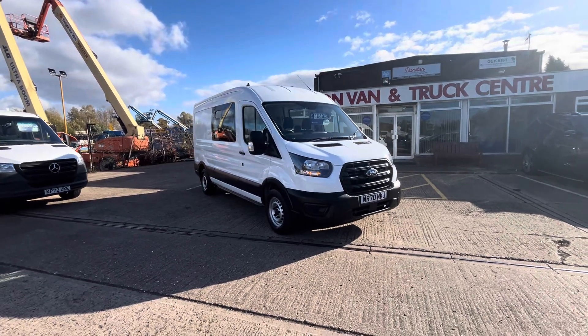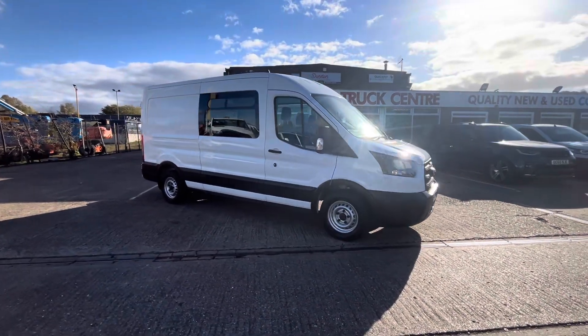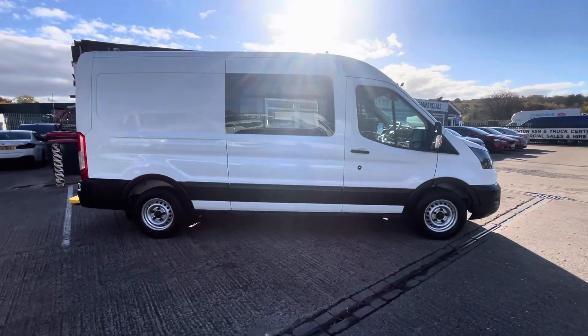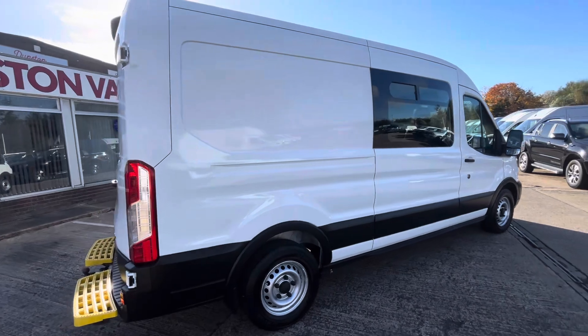Good afternoon. 2020, 70 plate Ford Transit 350 litre. This is the two litre EcoBlue 130PS, L3 H2. It's a welfare unit cum messing unit, whichever way you want to call it. You've got your two windows on either side — nearside and offside — with opening glass.